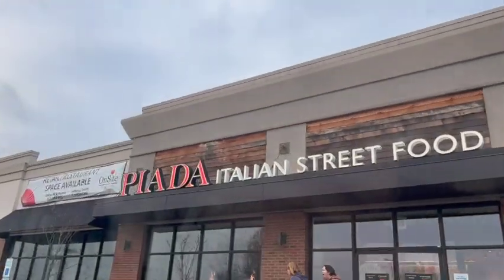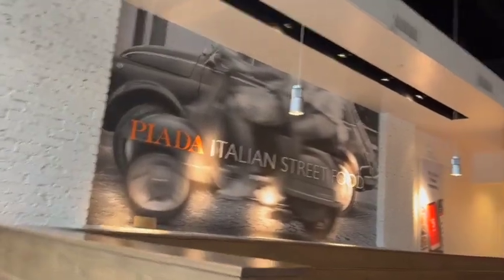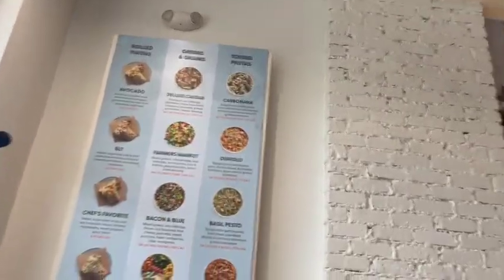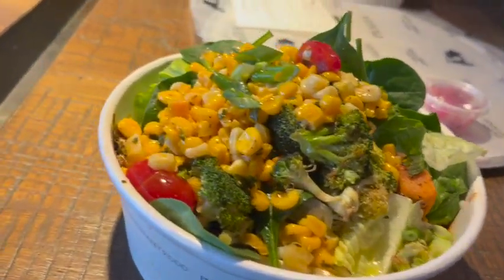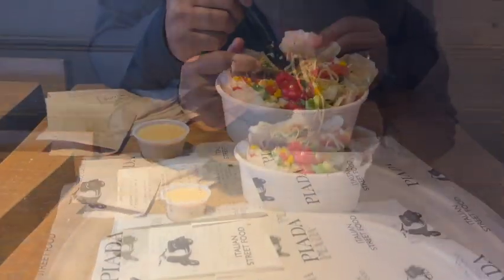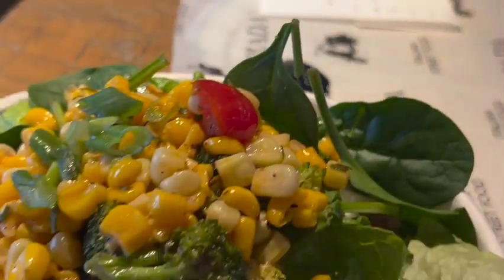We were tired and hungry because it's a big place and you're walking around all the time, you get so hungry. We could have eaten there but we were trying to be a little healthy, so we went to Piata and got some Italian street food. It's a lot like Chipotle except the ingredients are a little different. They have a lot of toppings and different ingredients you can get.